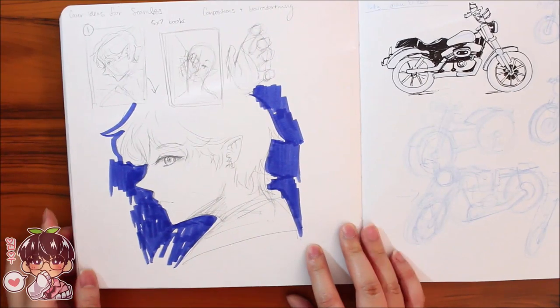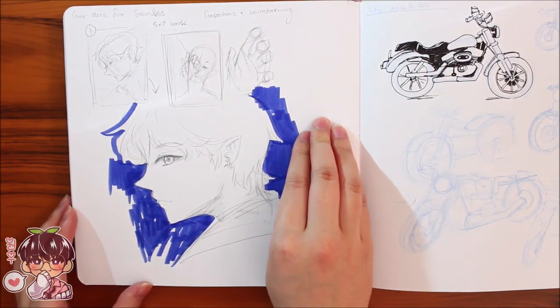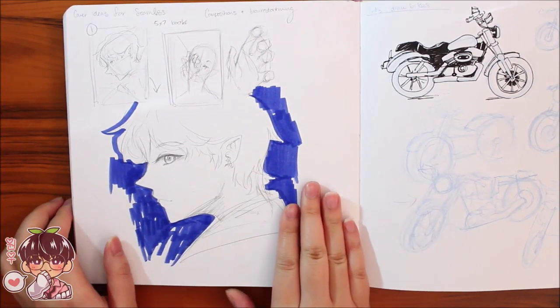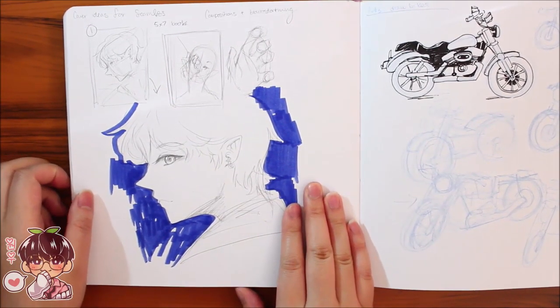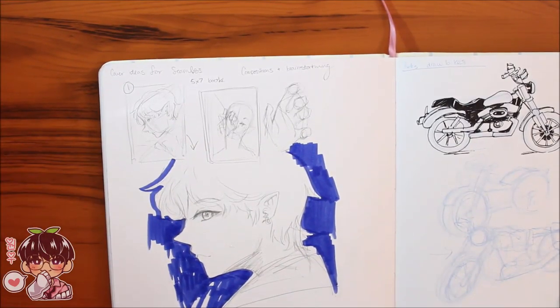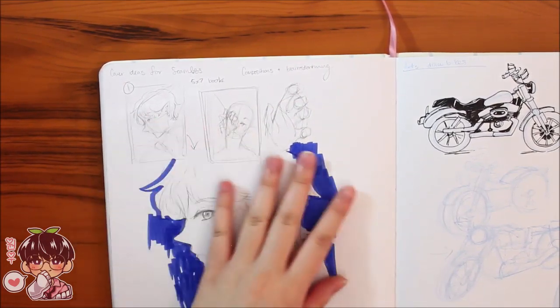Another ideation page — figuring out the cover for my Seventeen DK Fashion Zine. It's very similar to this other one; I believe I did figure it out, so these don't matter to me as much anymore.